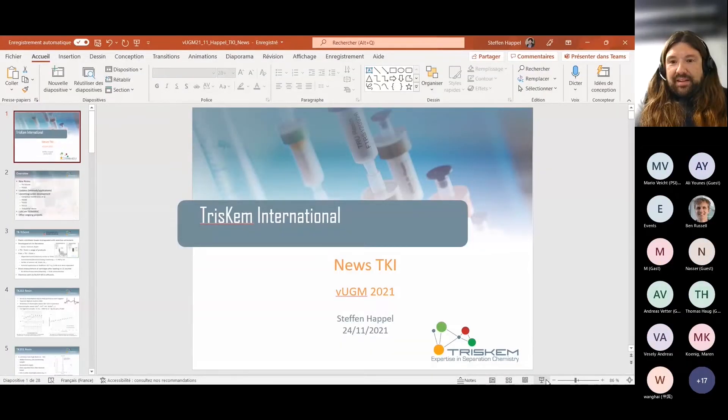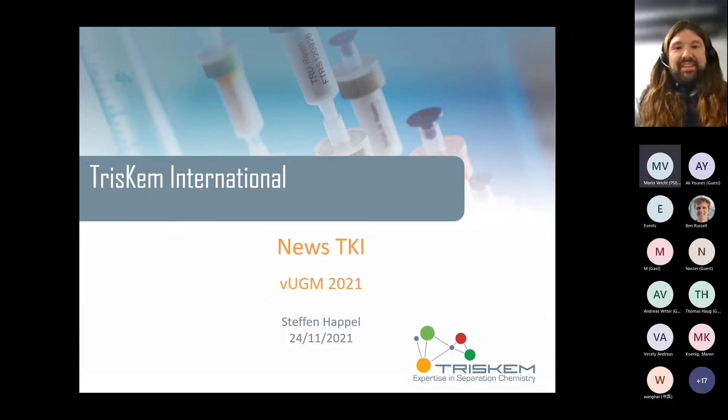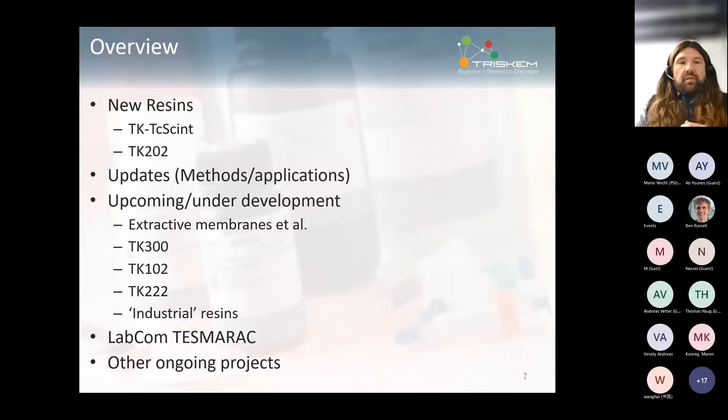This is the last presentation of today. Thank you very much for sticking around until the end. This is not going to be overly serious — I'm basically just throwing a couple of news items at you that have accumulated over the last year or so, just to give a rough idea.